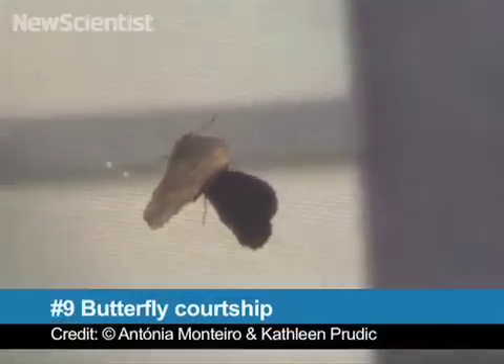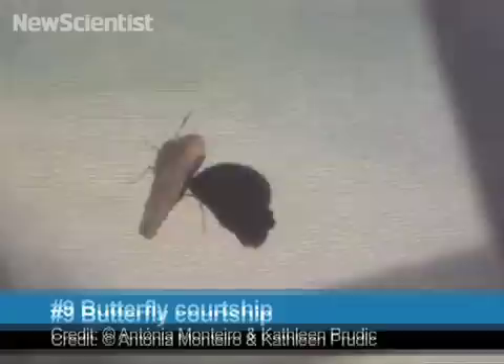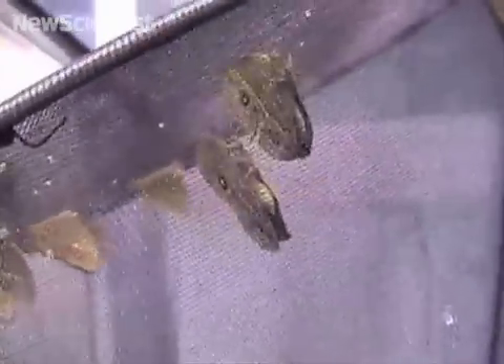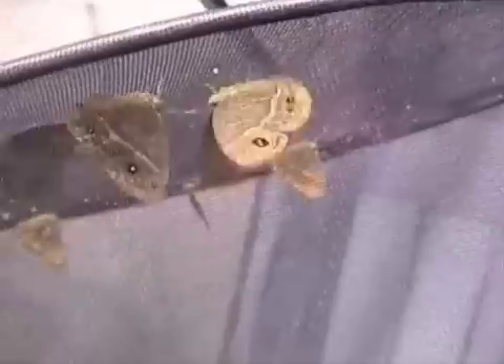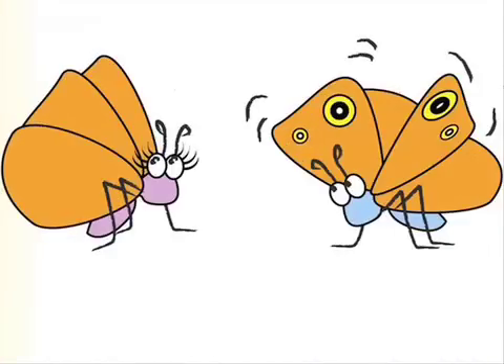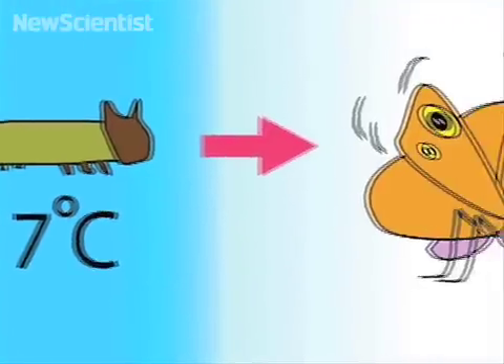At number 9, this male butterfly doesn't need a fast car to attract mates. The bright spots on his wings and his irresistible dance moves are usually enough. But there's a twist — sometimes the females do the courting, sporting bright spots on their wings and doing the sexy dance. It all depends on when the butterflies were born. If the larvae grow up in a warm, wet season, the males will get the spots and do the dancing. If they mature in the cooler, dry season, it will be the females. Scientists think this arrangement benefits the females and allows them to have more mates in the dry season.